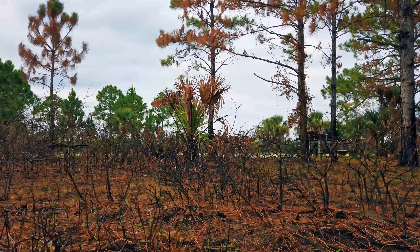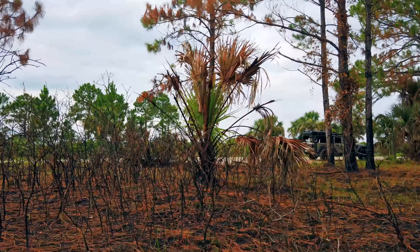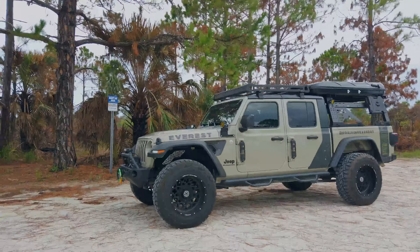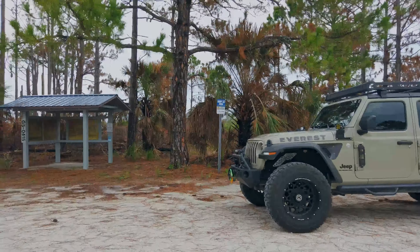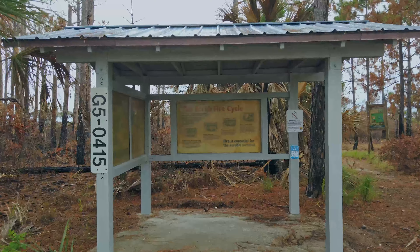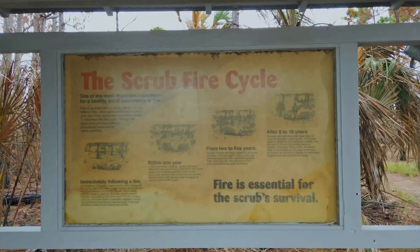Just listen to how dry that ground is. There is a man-made structure here right on the edge of the parking lot that appears to have escaped the fire unscathed, as does the Scrub Ridge trail sign. It got really, really close. It looks as if the fire came right up to the covered signs. The sign itself is information about the scrub fire cycle, and as you can see by the weathering, it was here long before the fire came through.